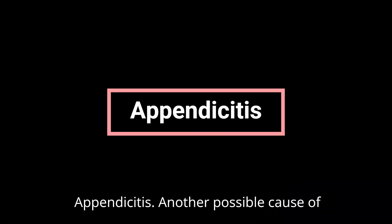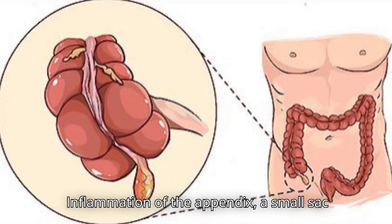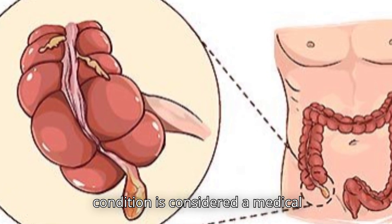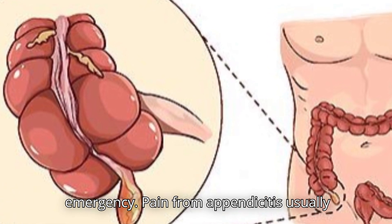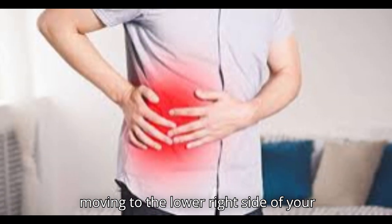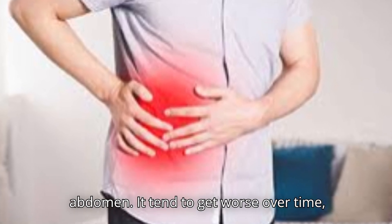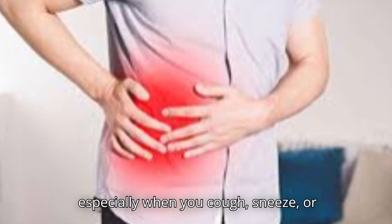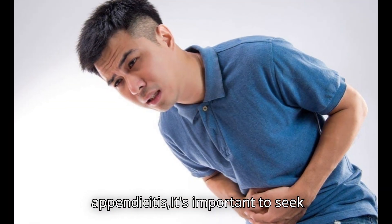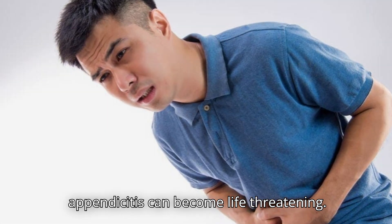Appendicitis. Another possible cause of pelvic pain in men is appendicitis — inflammation of the appendix, a small sac attached to the large intestine. This condition is considered a medical emergency. Pain from appendicitis usually begins around your belly button before moving to the lower right side of your abdomen. It tends to get worse over time, especially when you cough, sneeze, or make sudden movements. If you suspect appendicitis, it's important to seek immediate medical care, since untreated appendicitis can become life-threatening.